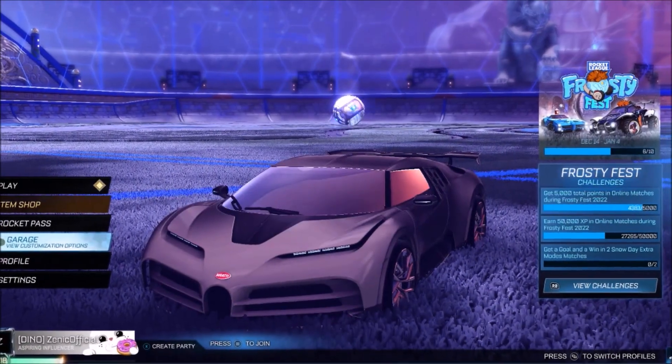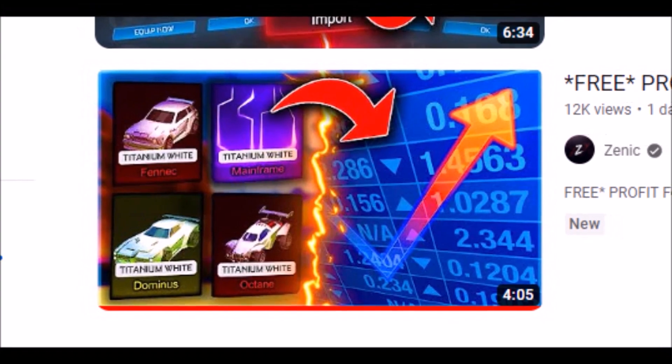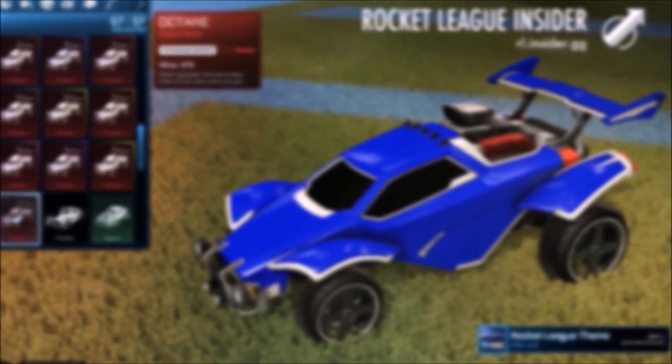Alright guys, welcome back to the channel, I hope you're having a fantastic and safe day as always. Literally two days ago I was talking about the Rocket League market and how every single item is practically skyrocketing. But these particular items right now are rising quicker than they've ever risen before, and it's destroying the whole market.